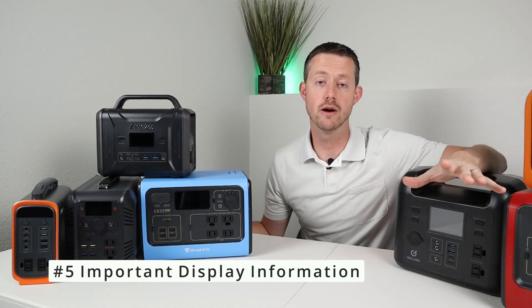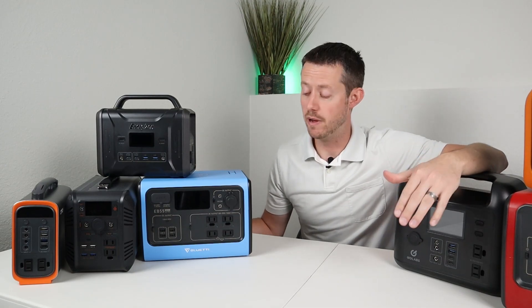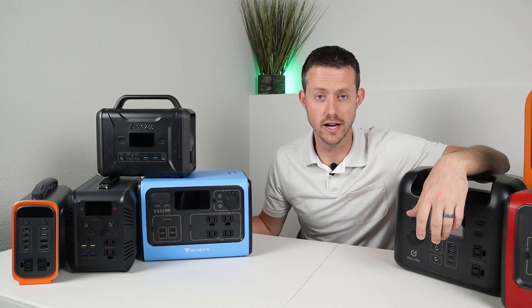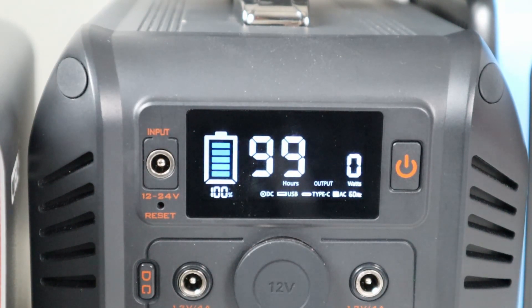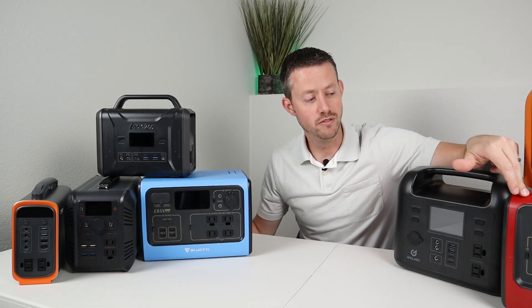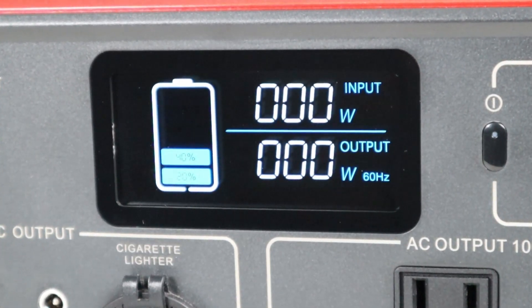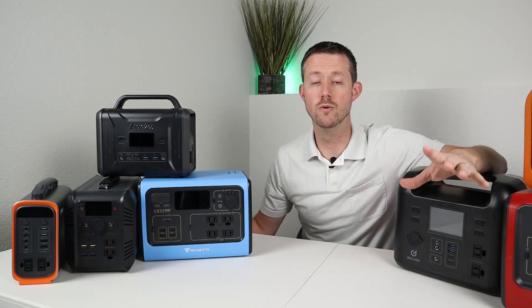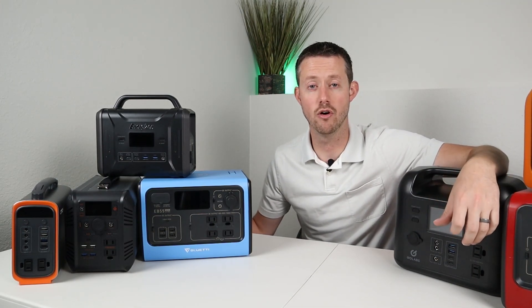The fifth feature you'd want to look for in a power station is the actual display. An amazing display would show your input and output wattages, give you an actual percentage on the capacity remaining on the battery, and give you an estimated time until it's full or empty at the current load. All these power stations have different displays — for example, the Bibean has a great display: it's small but gives you all the information you need. The UB600 also has a great display, but the EB55 and EB70 both have displays that lack information — they don't give you an actual battery percentage or estimated runtime at the current load. There's no reason to have a display that doesn't have all the information about the battery.